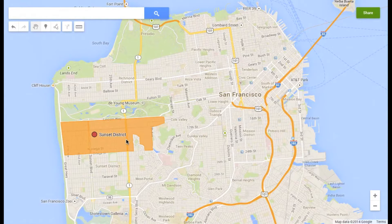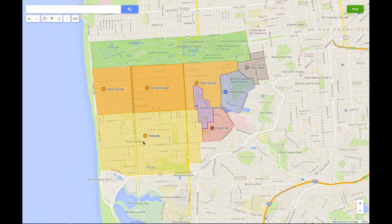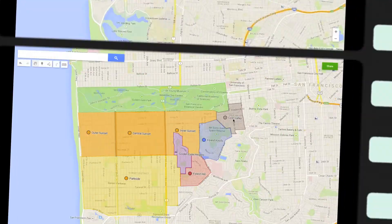As you can see on the map, the Sunset District is located in the west central part of the city, and the neighborhoods bordering it are Parkside, Golden Gate Heights, Forest Hill, Forest Knolls, and Cole Valley.